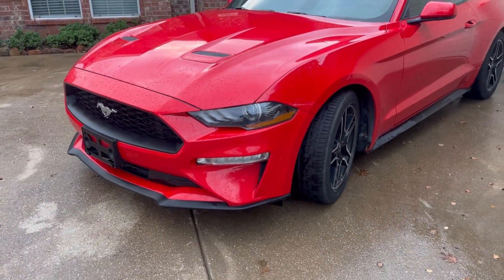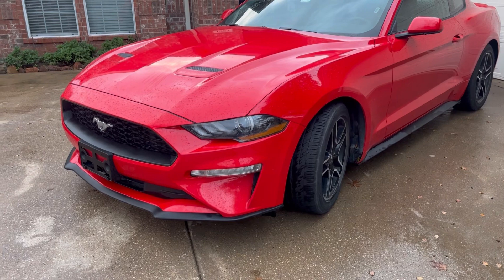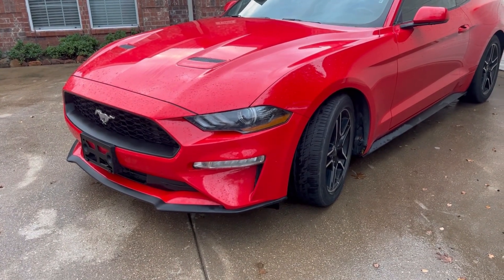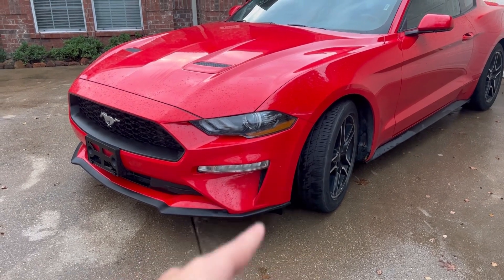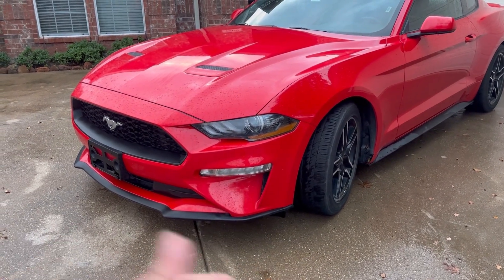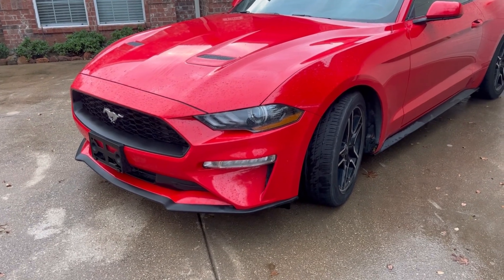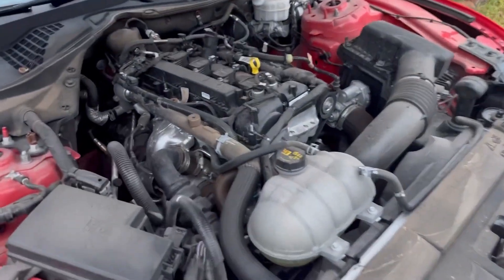As far as the S550 chassis goes, this is the facelift — the 0.2 version. People have controversial opinions: some say the first variant was more classic with smoother lines, while this one went a little crazy with the angles. I think it's alright — it's an attractive looking Mustang.